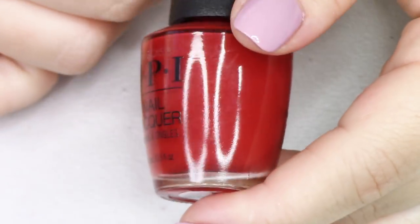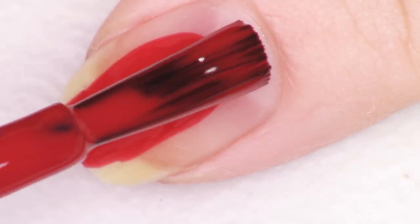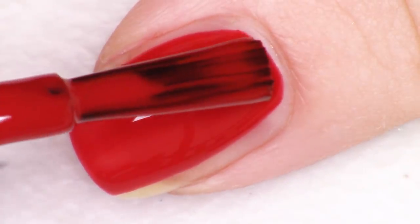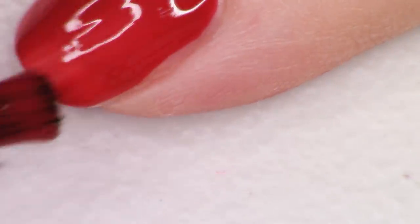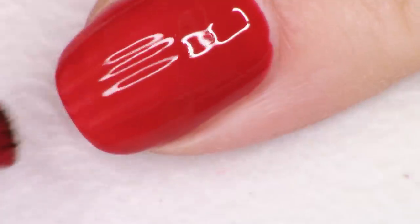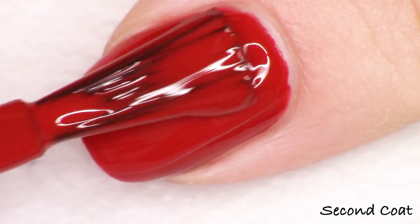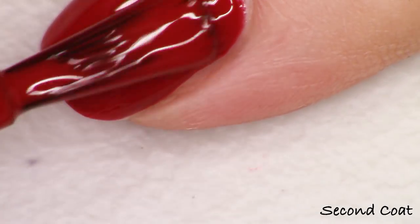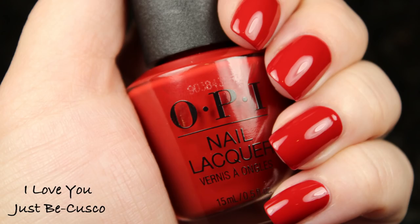The next red in the collection is kind of similar to that first one we looked at but it's a lot lighter and still very red brown. I would say this is pretty close to a brick red and I think it's delicious. It is called I Love You Just Be-Cusco. Formula is super duper great at two coats. I really like this color as well. I feel like it's very flattering. I just don't see enough of this shade, primarily because it's really only promoted in fall, which happens to be my favorite time of year for color schemes.